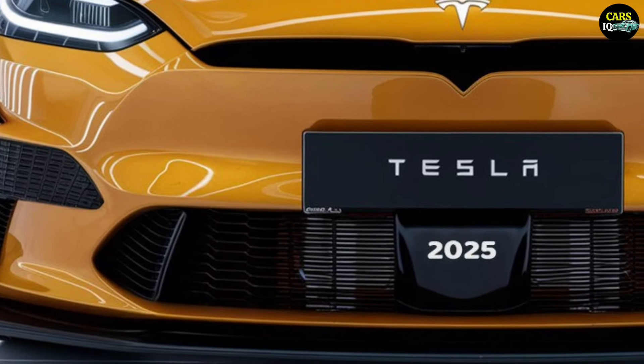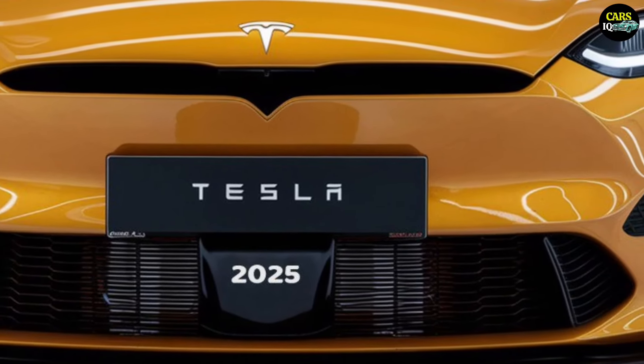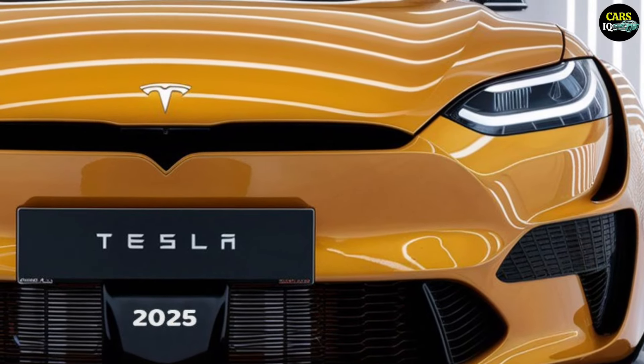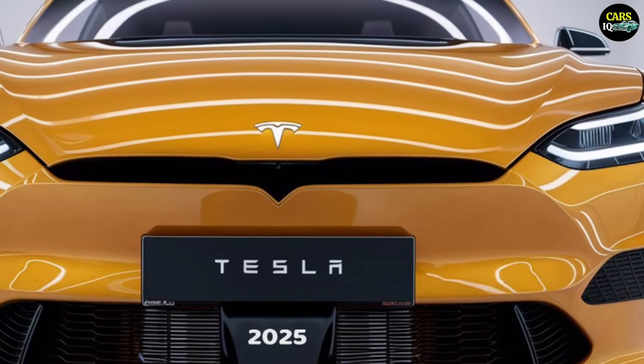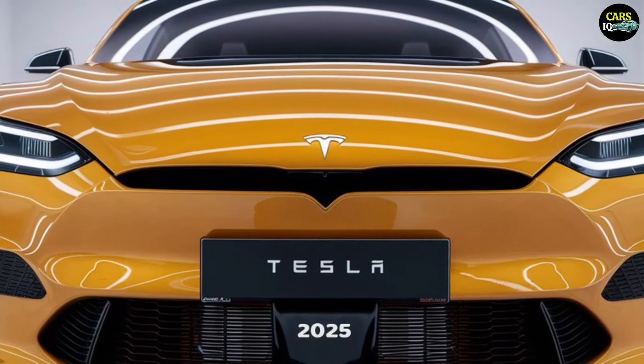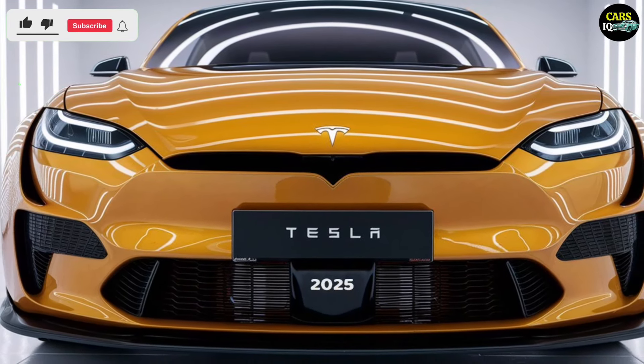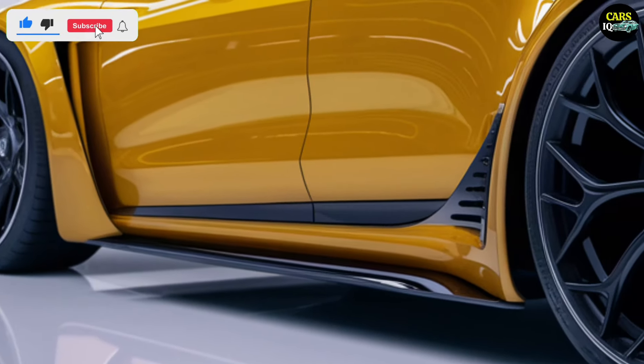The 2025 Tesla Model 2 features a design that stays true to Tesla's futuristic and minimalist principles. This compact hatchback is perfectly suited for urban environments. The front of the car is equipped with sharp LED headlights and a sleek hood design, giving it a modern and sporty appearance.